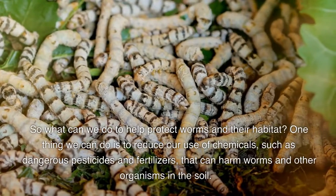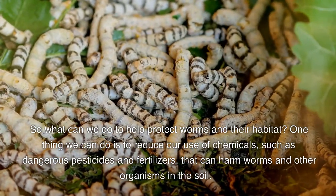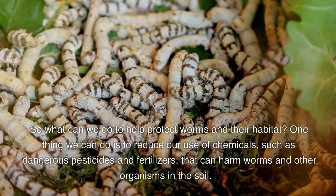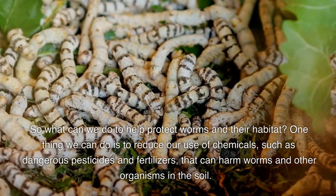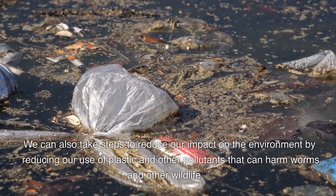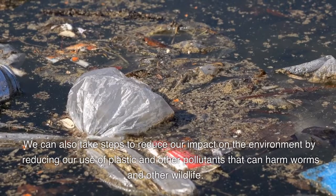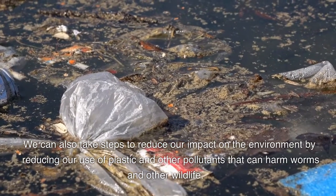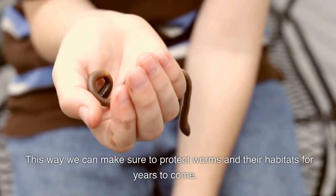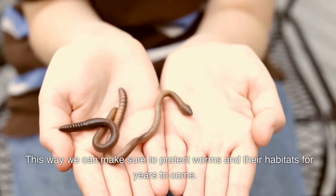So, what can we do to help protect worms and their habitat? One thing we can do is to reduce our use of chemicals, such as dangerous pesticides and fertilizers, that can harm worms and other organisms in the soil. We can also take steps to reduce our impact on the environment by reducing our use of plastic and other pollutants that can harm worms and other wildlife. This way, we can make sure to protect worms and their habitats for years to come.